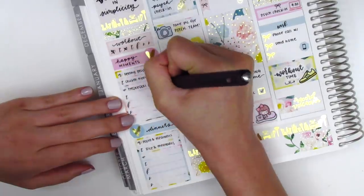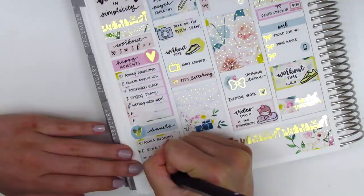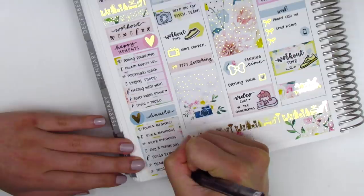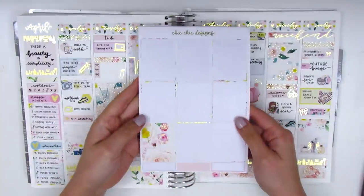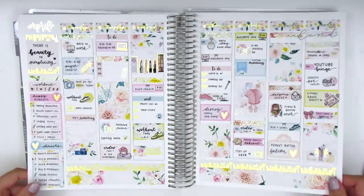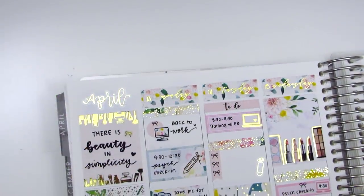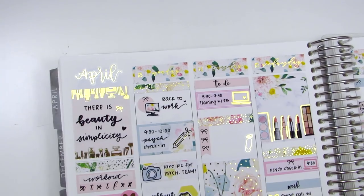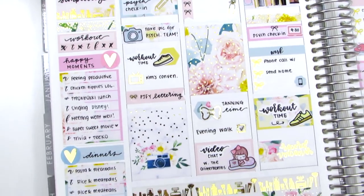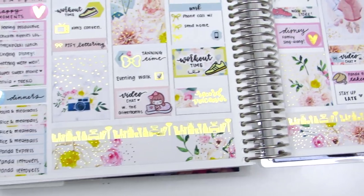Last but not least, I go back to my sidebar and track all my workouts, happy moments, and dinners. My dinners this week were pretty uninteresting — mostly meatballs and Panda Express all week. It was a hard week getting back to work so I didn't have much motivation to cook. I'm showing you the stickers I have left in the kit and doing a flip wiggle to show you all the foiling I pulled in, plus a close-up look of the spread so you can see the foil and details better. I feel like I did really well with my layering this week.